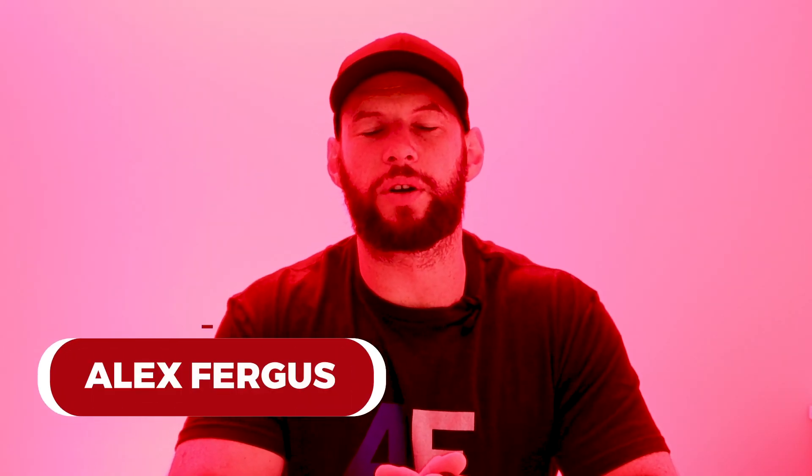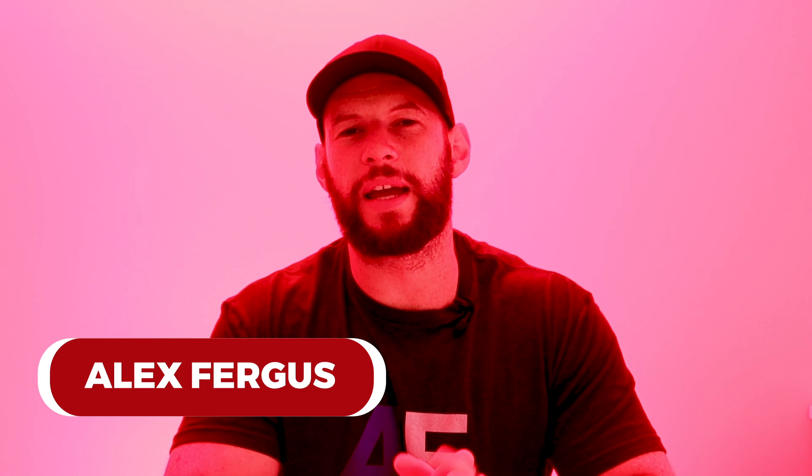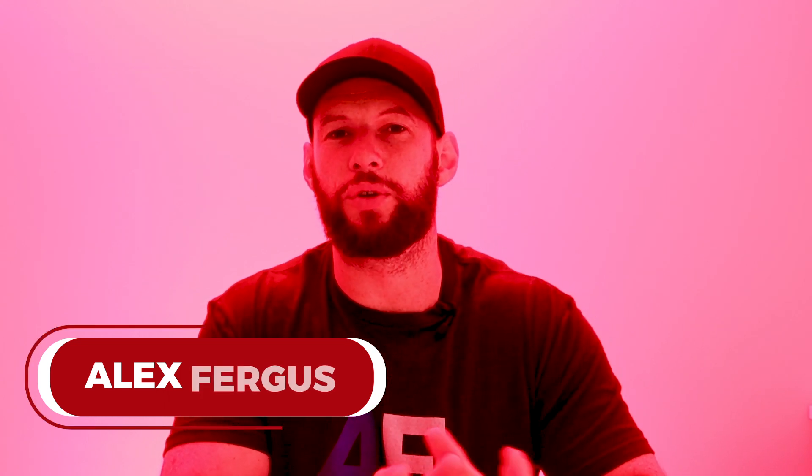Hey guys, Alex here from AlexFergus.com. This is October's red light therapy news update — covering gossip, product launches, and whatever's going on in the world of red light therapy. This month we're looking at one or two new products, a heap of new blog articles, a new science paper, a question from you, and some content I'm working on.